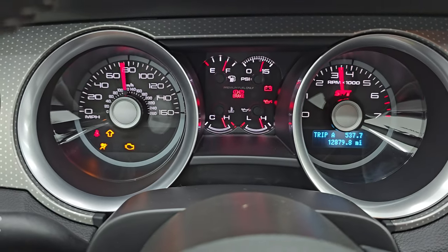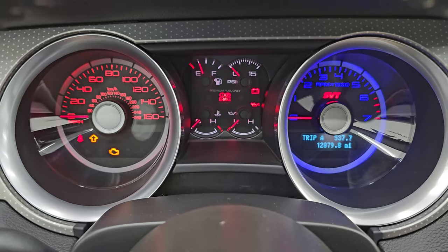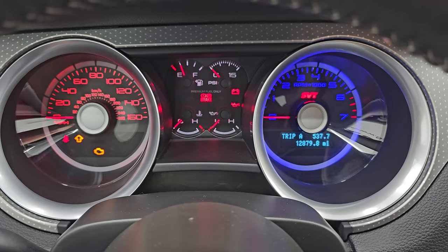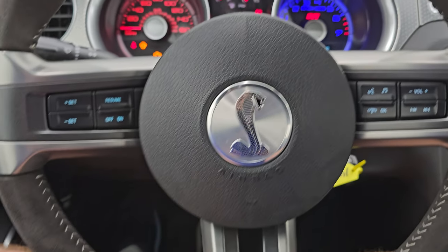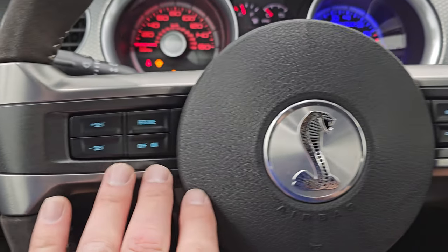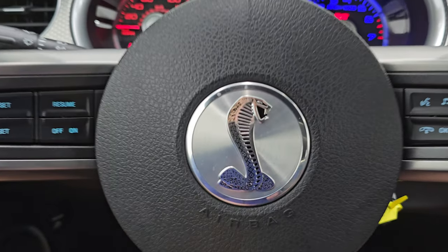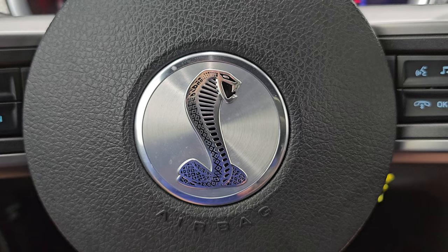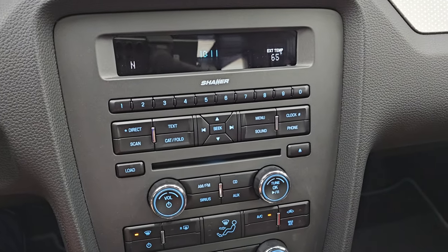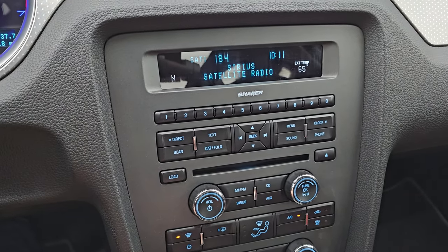This one has 12,879 miles on it. The instrument cluster is very nice and clean. You get different color options — you can change the lighting on the dash, which is really cool. You get the suede and leather wrapped steering wheel, Bluetooth and audio controls on the right, cruise controls on the left, and information center controls. You get the Cobra logo on the horn pad. It comes with a CD player — this is the Shaker 500 system — compass, outside temperature display, and SiriusXM satellite radio capabilities.